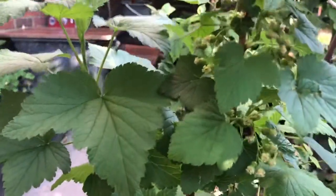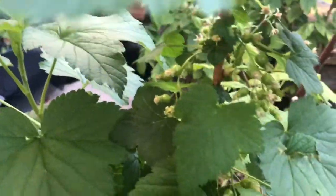And then this is my blackcurrant — I'll take you up to see it. Look at those, beautiful! And these are the raspberries.